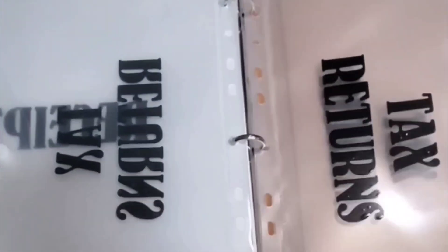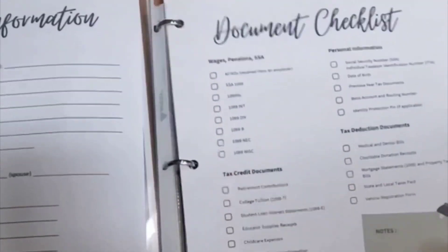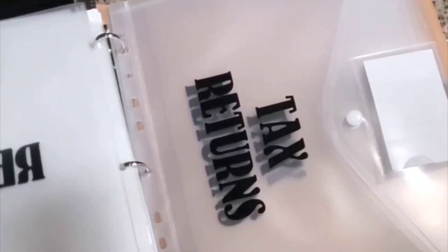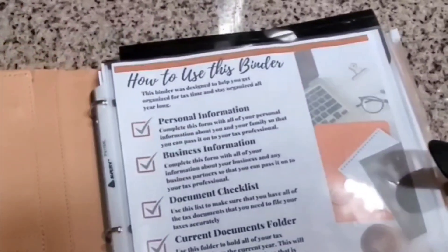This tax binder will have you organized for tax time and all year long. It's perfect for individuals, small business owners, and independent contractors. It includes instructions on how to use the binder, a personal information worksheet, a business information worksheet, a list of tax documents you will need to file taxes, current documents, an envelope with top closure, a mileage tracker, a tax deduction checklist, an expense tracker, a receipts envelope, three tax return envelopes, and a zipper closure. This binder is durable and will protect all of your important documents from damage or loss. Once tax season is over, this binder will hold your tax records in the current tax document section for you to collect for the next year. It will also hold your prior year's tax returns safely so that you can refer back to them at any time and provide them for any financial reason like buying a home or getting a business loan. Order yours today.